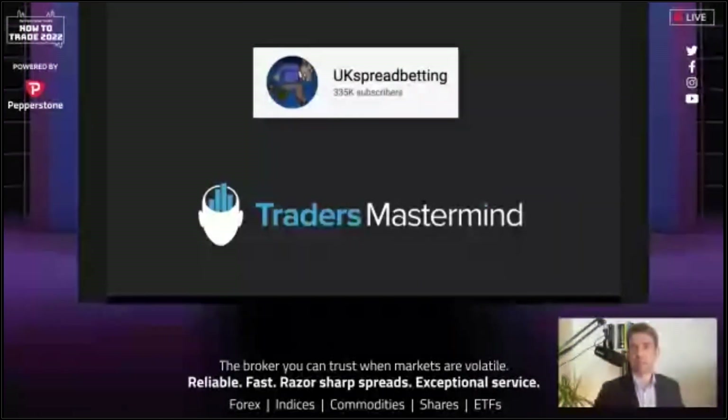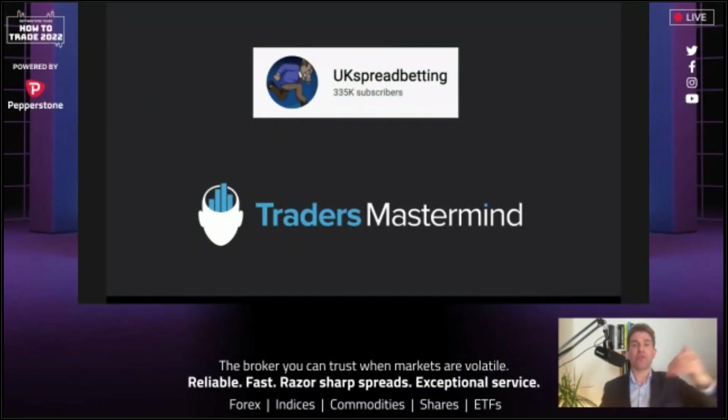Know you can reduce that emotional roller coaster of disappointment and frustration. Decide to put the work in now and reap the rewards later. If you want to check me out on YouTube — UK Spread Betting — go and have a look, loads of free content on strategies, mindset, trading plans. If you want something more premium and want to take your trading to another level, join our community at tradersmastermind.com. I hope that's of some value — thank you so much.